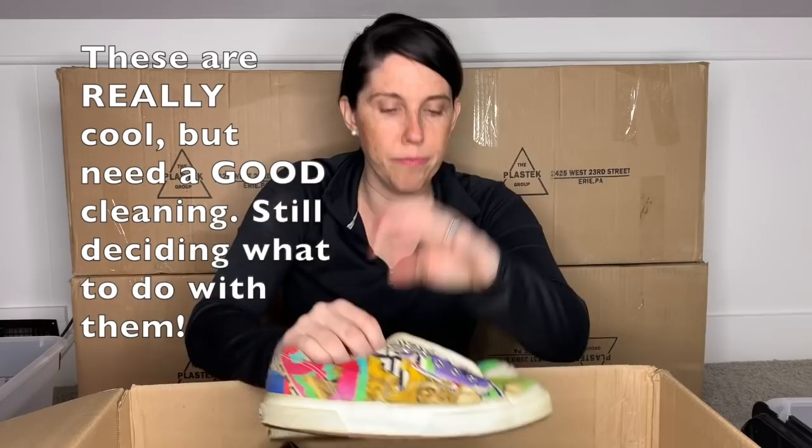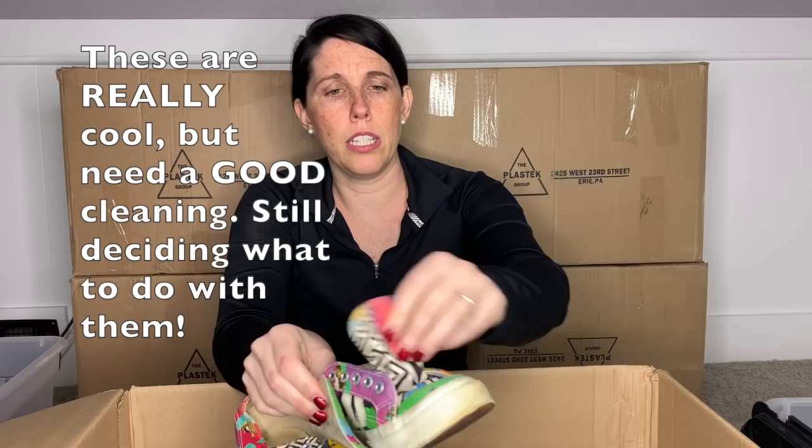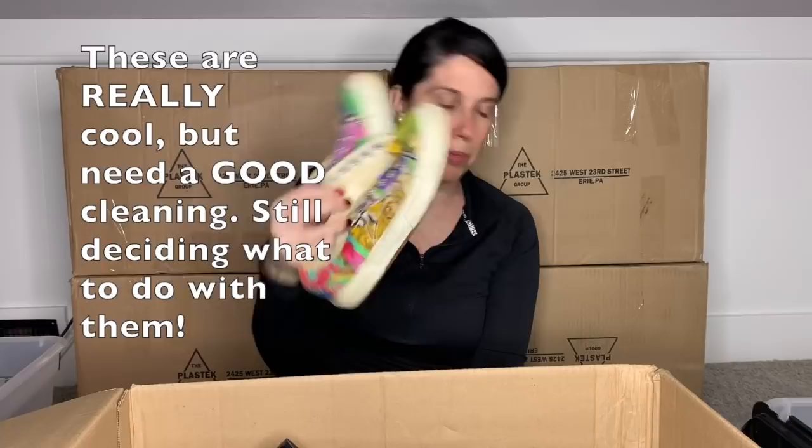There are no laces. Sometimes I know shoes are laceless, but the tongue is not secured, so I think these are supposed to have laces too, which would be easy for me to pop in. But those are definitely going to need some TLC for sure.